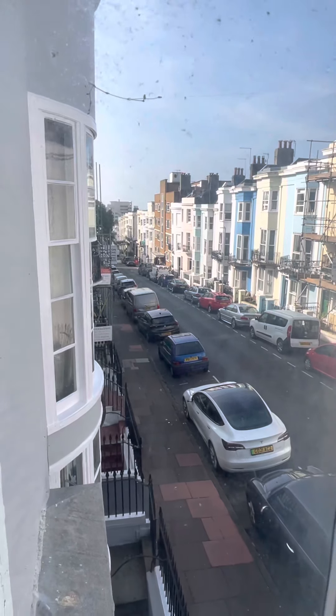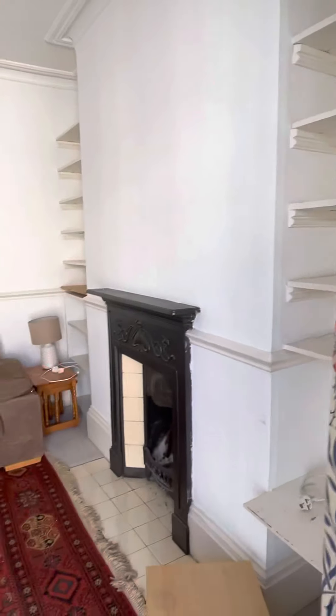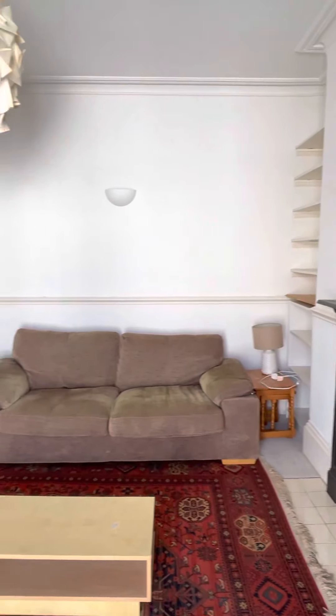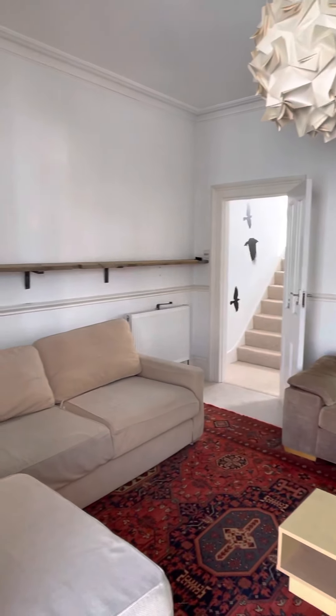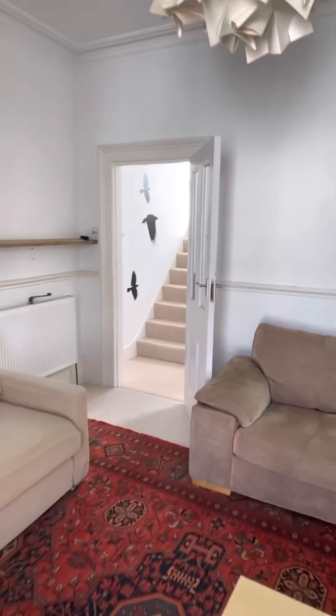Location-wise, just at the bottom of the road there is Western Road, then Norfolk Square, and two roads below is the seafront. It is really close to Brighton station, close to Western Road shops and the shopping centre, and obviously with all the benefits of living in the central city — restaurants, bars, pubs, and coffee shops.